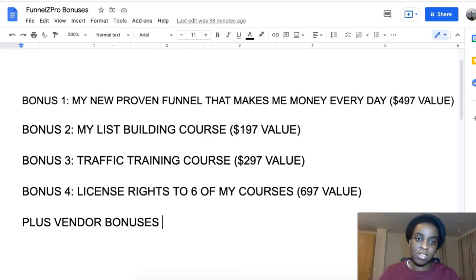My third bonus is my traffic training course — a 10-module course covering different traffic sources, both paid and free, that you can use to send traffic to your Final Set Pro funnels and make money. That's a $300 value. My fourth bonus is license rights to six of my courses so you have something to promote, guaranteed approval, and you can sell them as your own and keep 100% of the money — a $700 minimum value.